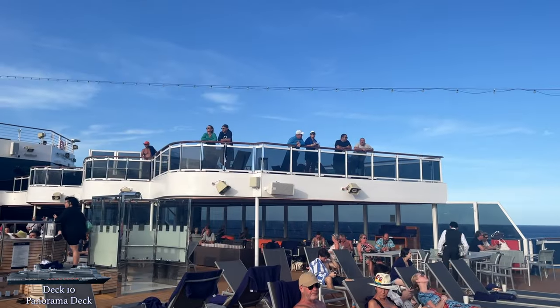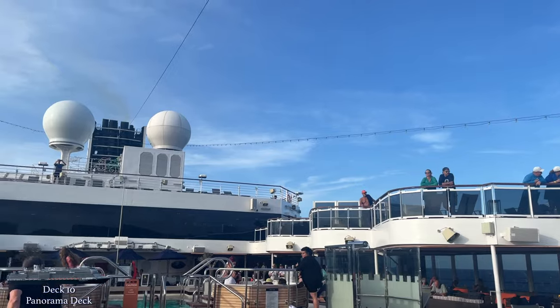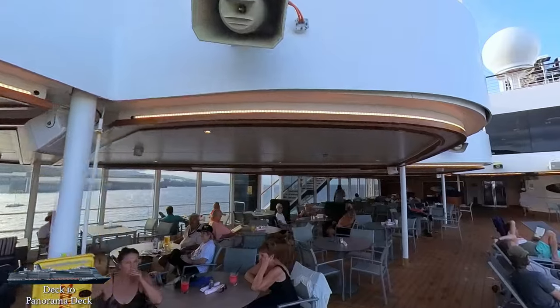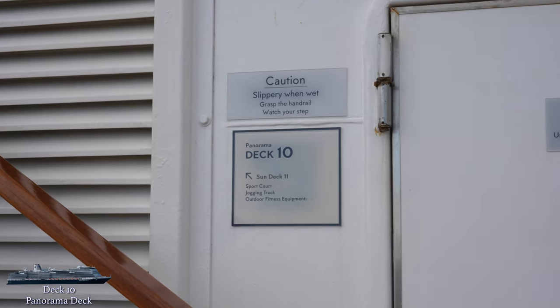The final part of the panorama deck, located behind the Tamarind restaurant space, features two small balcony areas with seating surrounding the sea view pool area, with staircases for easy access down to the pool. With that, we'll move up to deck 11.